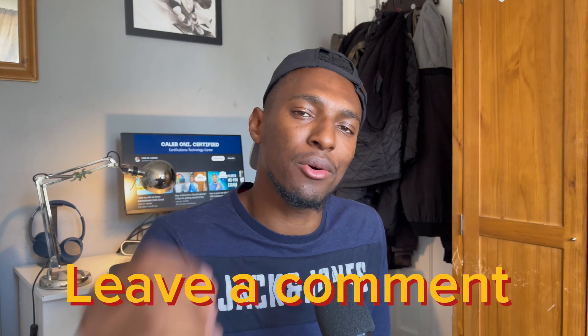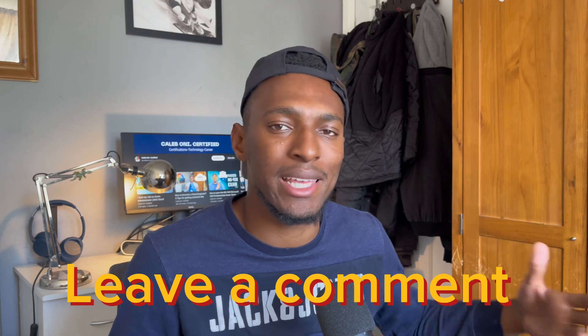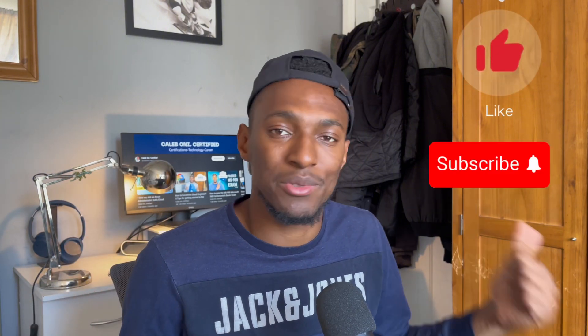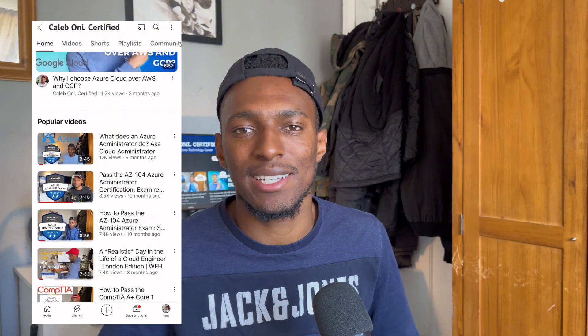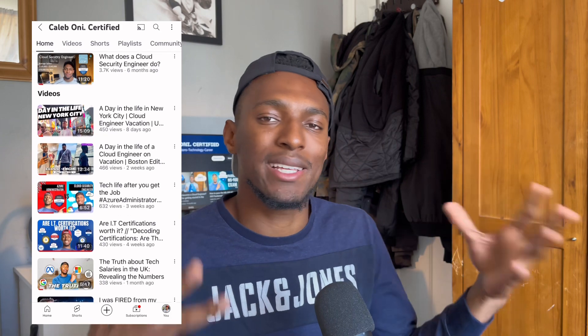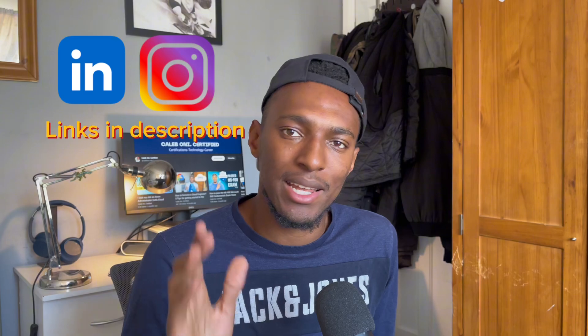If you've already taken the certification or you're currently studying for it, I'd love to hear your thoughts — or if you've completed it, how the exam went. Please leave a comment saying how you found it and how you did. Thanks so much for watching, remember to leave a like and a comment, and subscribe to the channel if you aren't already. I have a lot of videos talking about certifications and careers in tech, so please subscribe if that interests you. Follow me on LinkedIn and Instagram and I'll see you in the next video.